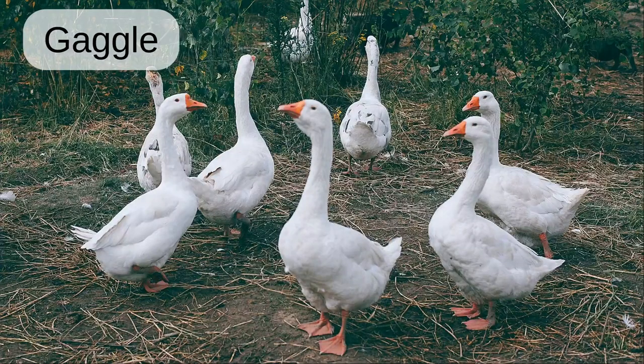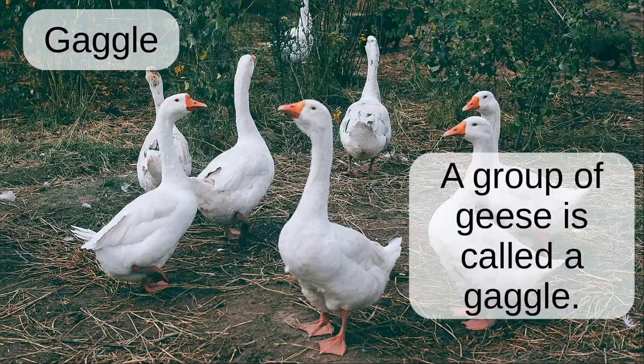Gaggle. A group of geese is called a gaggle.